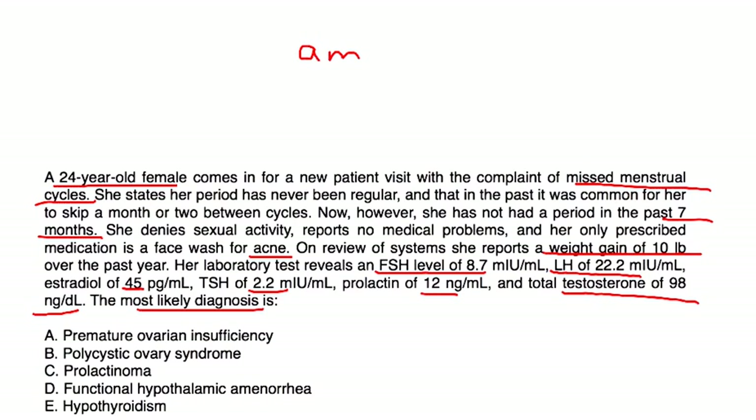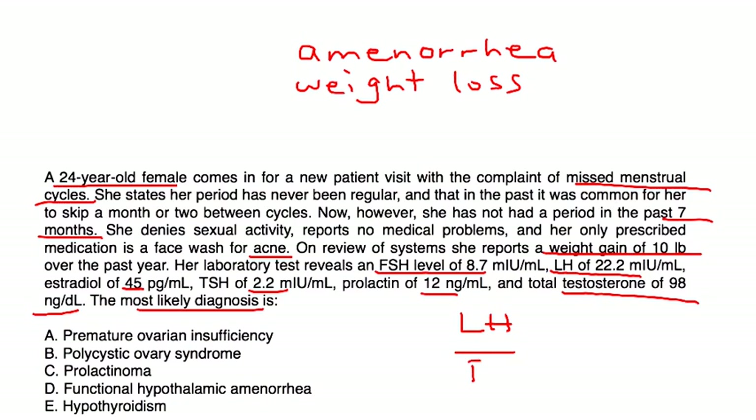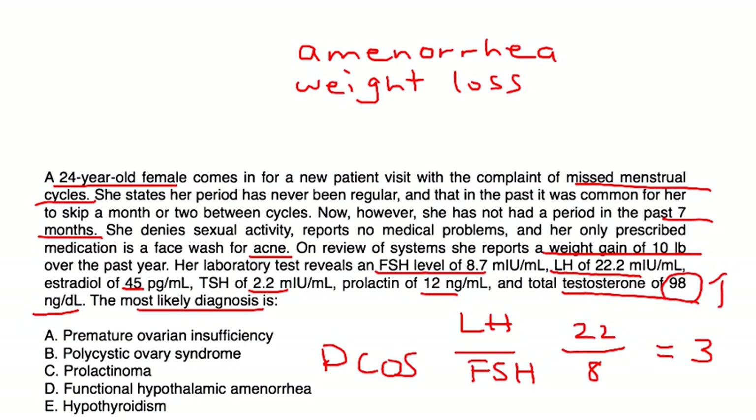She has missed menstrual cycles — seven months without a period, so amenorrhea. She has weight gain. The LH to FSH ratio is 22 over 8, approaching 3, which is very characteristic of PCOS. And the testosterone level of 98 is also high. So that puts her with the diagnosis of polycystic ovary syndrome.